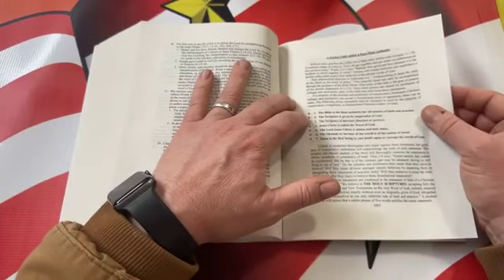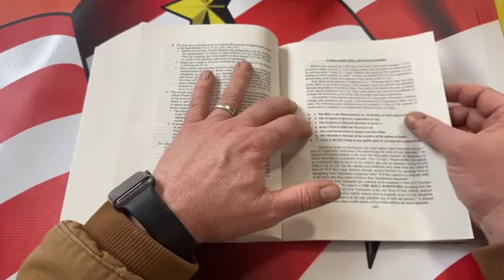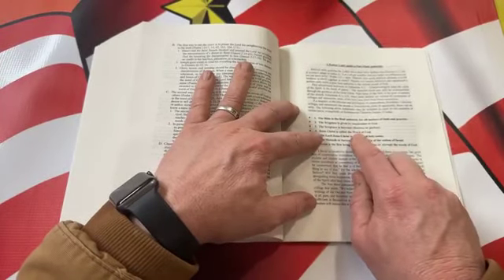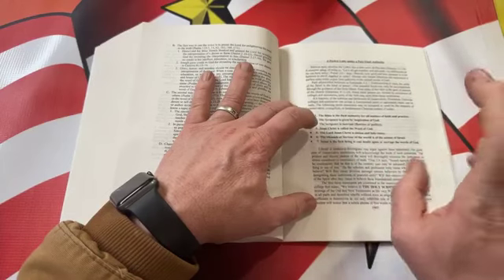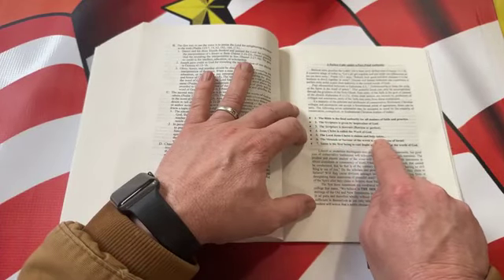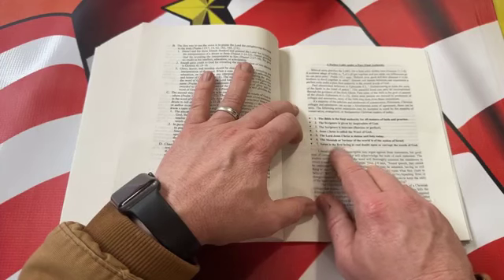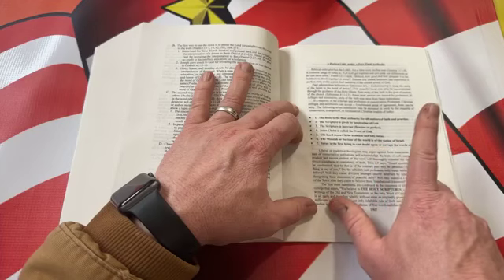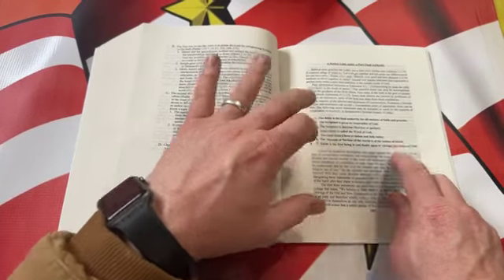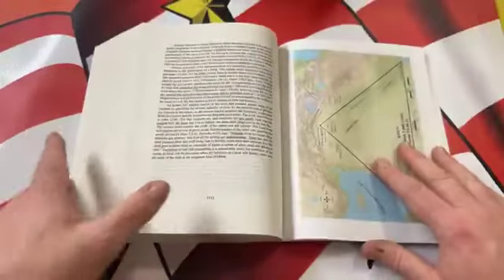Seven bullet points: number one, the Bible is the final authority for all matters of faith and practice. Number two, the Scripture is given by inspiration of God. Number three, the Scripture is inerrant, flawless, or perfect. Number four, Jesus Christ is called the Word of God — and Ruckman is very particular: when in reference to Jesus it's capital W Word of God, and when speaking of the Bible it's lowercase — and so am I now. Number five, the Lord Jesus Christ is sinless and holy today. Number six, the Messiah or Savior of the world is of the nation of Israel. Number seven, Satan is the first being to cast doubt upon or corrupt the words of God. No sense in making the Bible into an idol.